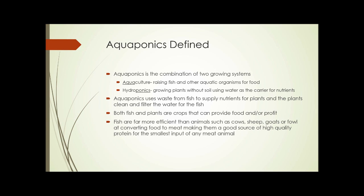Aquaponics defined. What are aquaponics? We discussed hydroponics in the previous unit. Aquaponics are very similar — it's the combination of two different growing systems: aquaculture, which is raising fish and other aquatic organisms for food, and hydroponics, growing plants without soil using water as a carrier for nutrients.